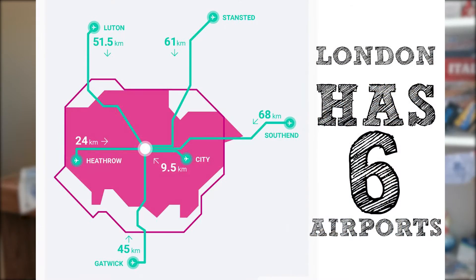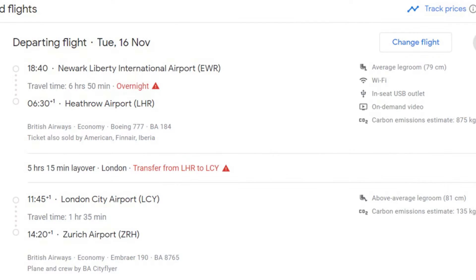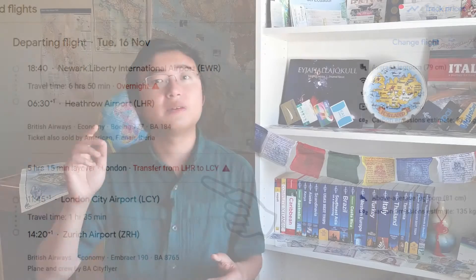The third luggage bypass uses cities with multiple airports. Some airlines route you into one airport and then require you to fly out from a different airport a few hours later. It is your responsibility to collect your luggage at the arrival airport and bring it to the next departure airport — so you simply collect your luggage and don't show up for the next flight. Problem solved.